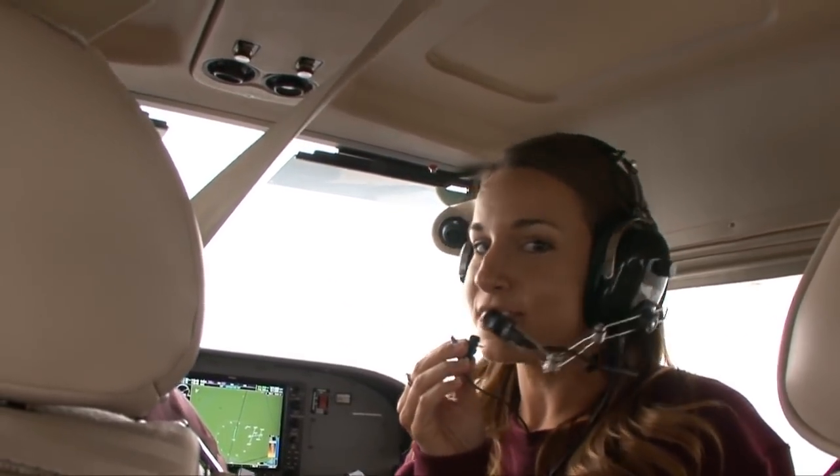Hey guys, thanks for checking out University TV. I'm your host, Jessica, and we're about to embark on a tour of Southern Illinois University Carbondale. The Flying Salukis were kind enough to give us a lift to campus, so as soon as we touch down, we're going to get this tour started.